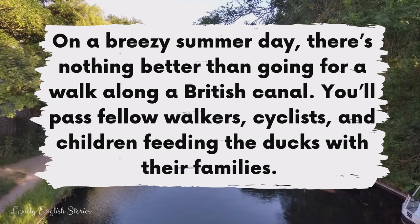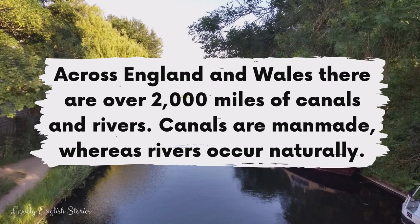You'll pass fellow walkers, cyclists and children feeding the ducks with their families. Across England and Wales, there are over 2,000 miles of canals and rivers. Canals are man-made, whereas rivers occur naturally.